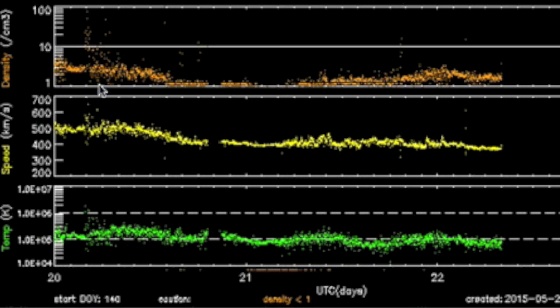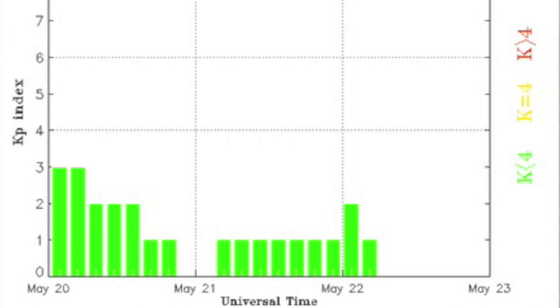Solar wind — calming, very much so. Earth's magnetic shield is aces this morning. No issues.